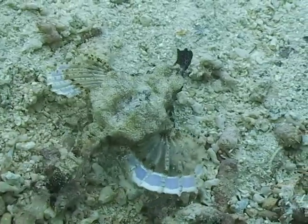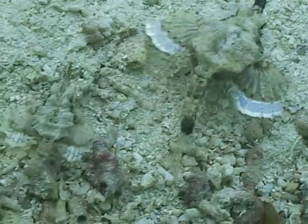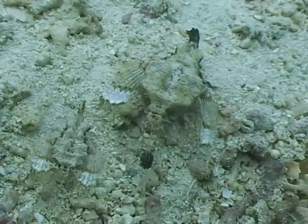Most of their body is covered by a hard bony plate, which is really good for protection. They are almost always seen in pairs, and it's thought that the male is the smallest one.